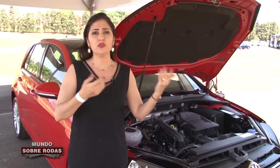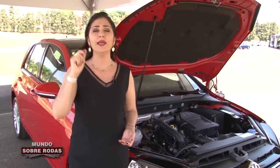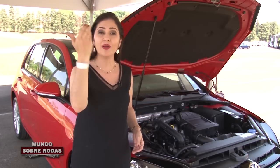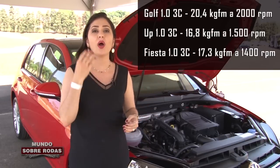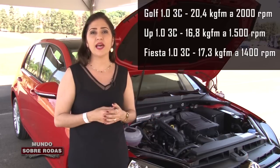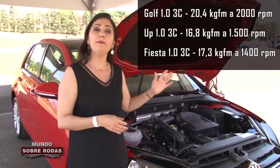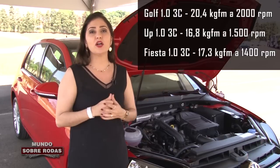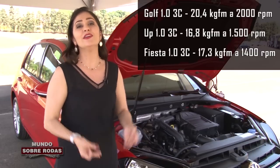Então, quando eu digo que todo o torque do motor já está disponível em baixa rotação, eu quero dizer que quando você liga o seu carro, aciona o motor e pisa no acelerador, toda a força do motor já está disponível para você, condutor. Quando comparado com o UP Turbo, esse aqui ganhou quase 4 kg de força a mais. E quando comparado com o Fiesta 1.0 EcoBoost, recém lançado pela Ford, ele também ganha — o Fiesta EcoBoost também desenvolve 125 cavalos, mas esse aqui ganha no torque: lá ele só tem 17.3 e aqui ele tem 20.4 kg de força.